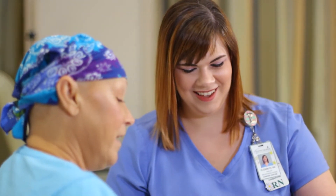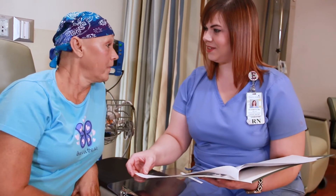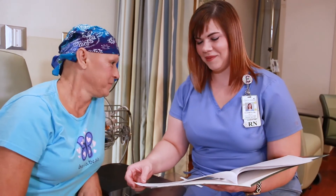Before she starts your infusion, your nurse will review in detail the drugs your doctor has ordered, the side effects, home care instructions, and emphasize anything you should call us about, such as a fever, pain, or nausea that's not adequately controlled by your medication. Your vital signs will be taken before and after the infusion, and depending on the drug, possibly several more times as needed.